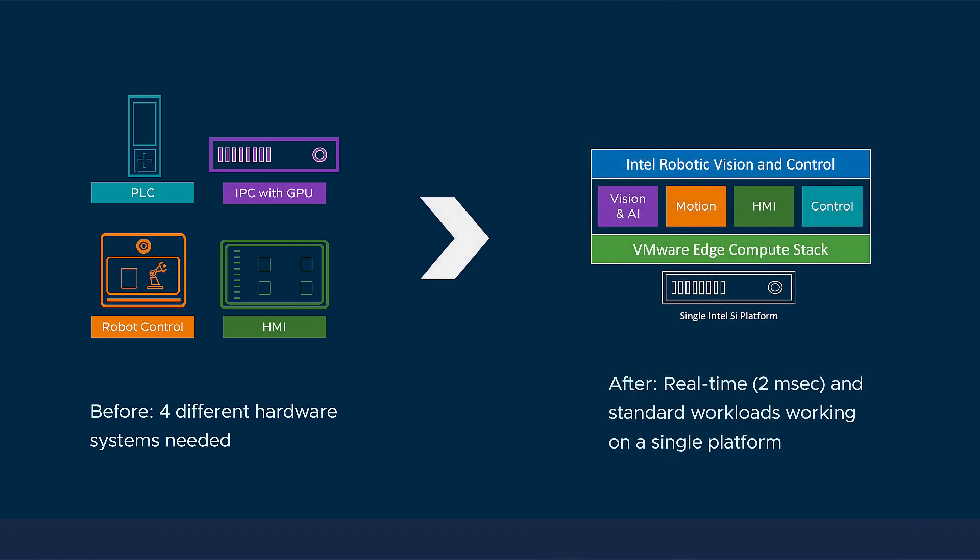And now with the beauty of software, it's all running on a single server and an edge compute platform that's easy to scale and manage. Both real-time and standard runtime applications are running in concert, repeatably, securely, and efficiently.